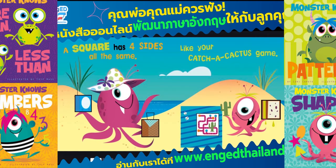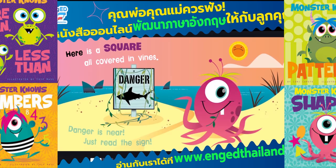A square has four sides all the same, like your catch-a-cactus game. Here is a square all covered in vines. Danger is near, just read the sign.